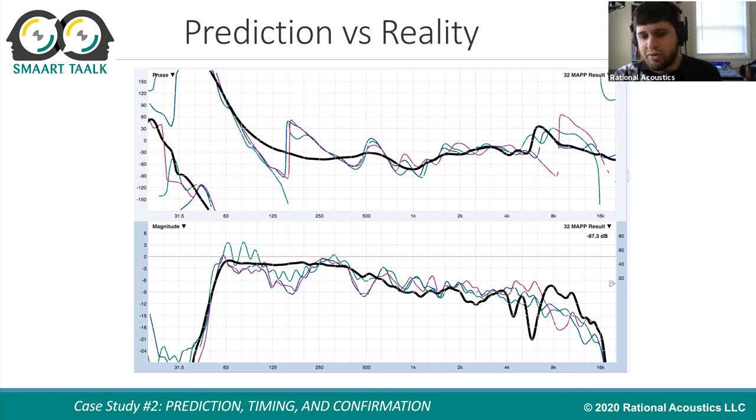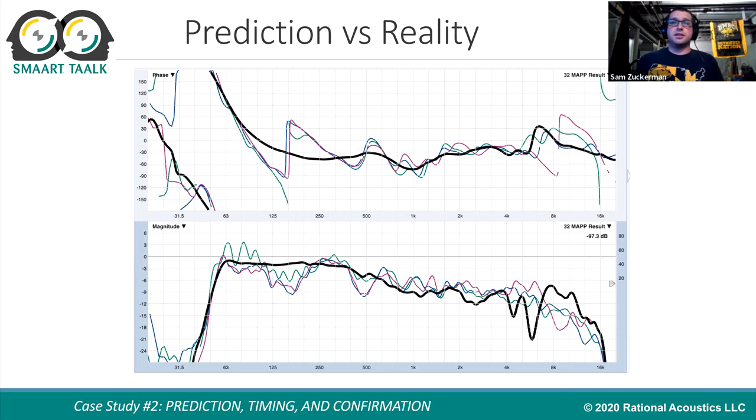The really interesting piece of data is the overlay of the colored measurement traces from around the venue with the thick black trace, which is the export from SIM and the prediction software showing what the software said the system would sound like — compared to what it actually ended up being in the room. They are very similar, which is helpful to confirm that the system is doing what was expected — no weird anomalies to hunt down, nothing unexpected requiring a system change. It allows you to relax and go through your process knowing you don't need to worry about something unexpected popping up.